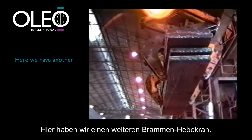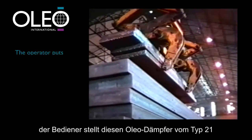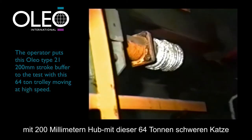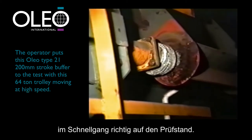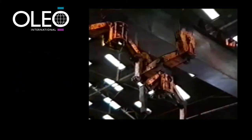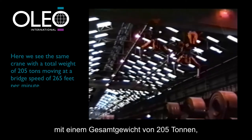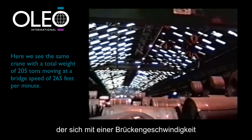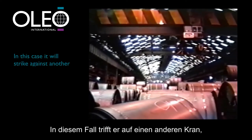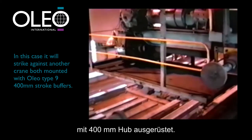Here we have another slab lifting crane, and in this case they are using the trolley travel. The operator really puts this Oleo Type 21 200 millimetre stroke buffer to the test with this 64 tonne trolley moving at high speed. Here we see the same crane with a total weight of 205 tons moving at a bridge speed of 265 feet per minute, striking against another crane — both mounted with Oleo Type 9 400 millimetre stroke buffers.